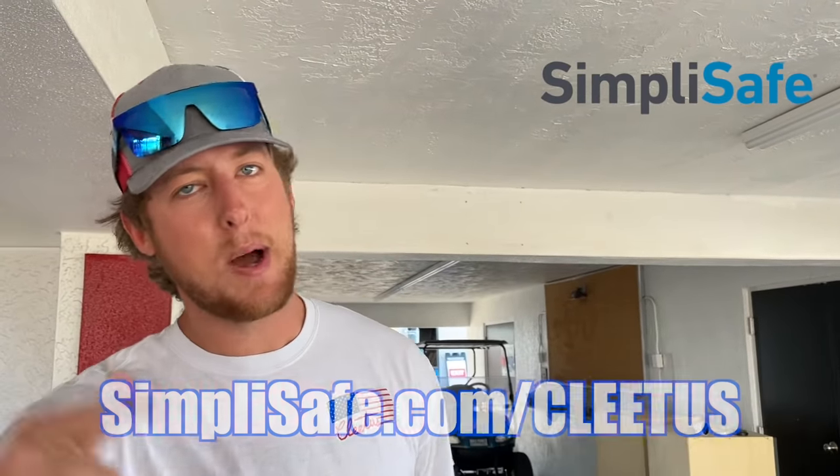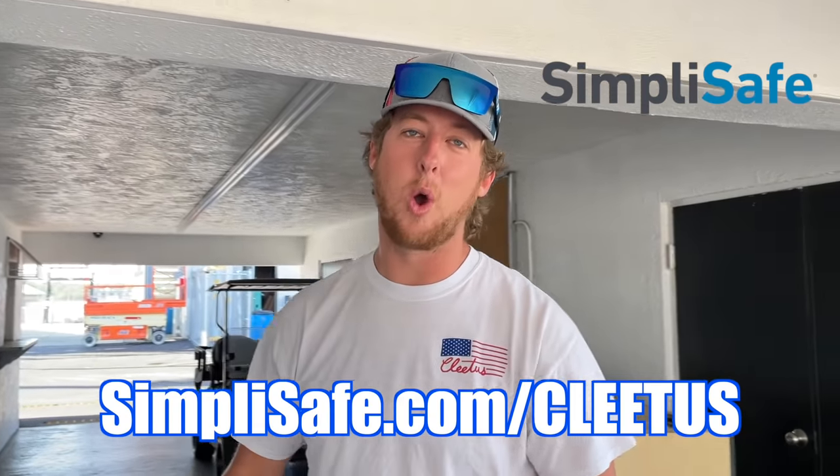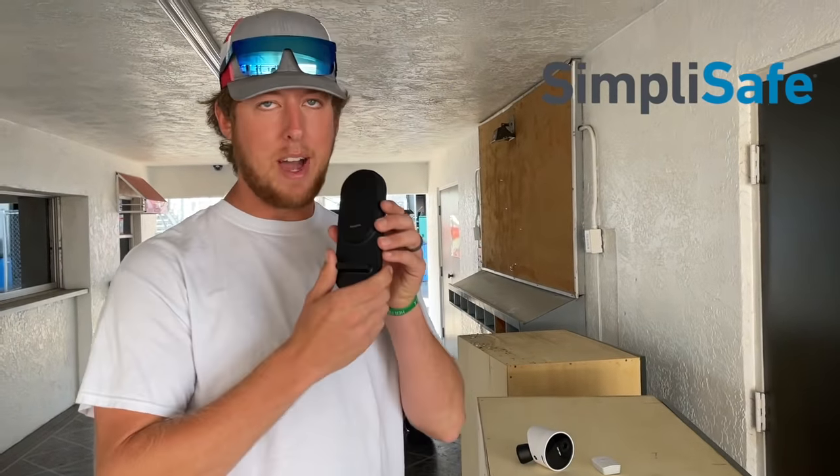Ladies and gentlemen, as you already know the Freedom Factory and my home are secured by SimpliSafe, and today's video is sponsored by SimpliSafe. It's time for you guys to upgrade your home or business security. Here's the deal: you already saw me use the electronic deadbolt - I can lock and unlock that door from anywhere in the world as long as I have my SimpliSafe app. This is probably my favorite feature that SimpliSafe offers.